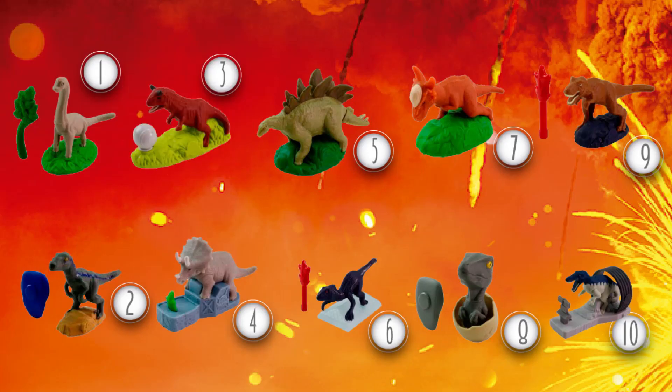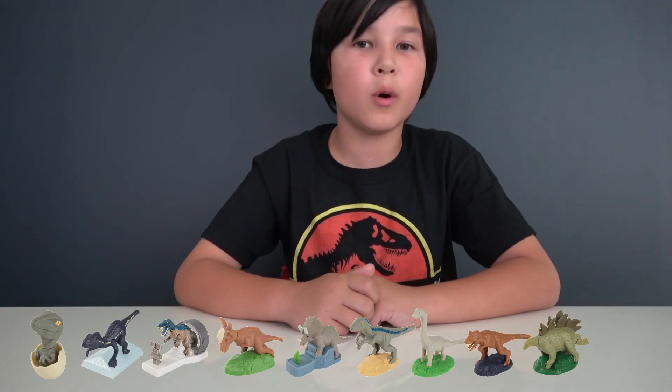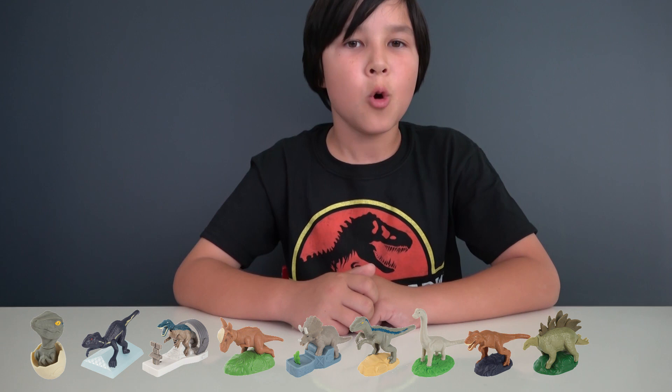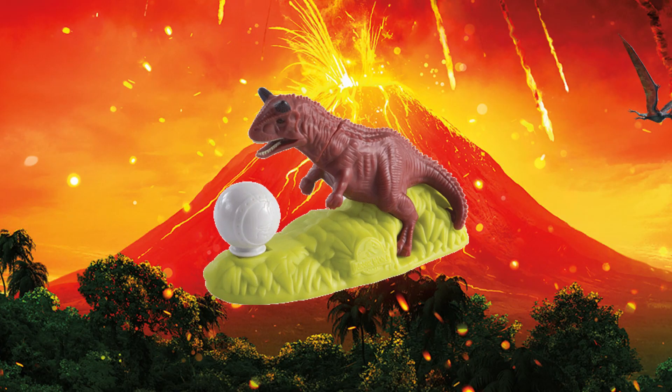And here's our last dinosaur — the Carnotaurus. In the movie, this dinosaur was trying to get Owen, Claire, and Franklin while they were running away in a gyrosphere. Move the gyrosphere back and forth to see if he is going to get them this time.